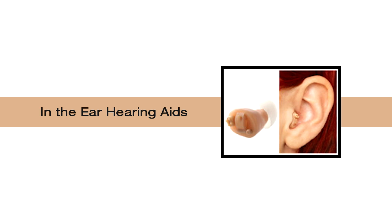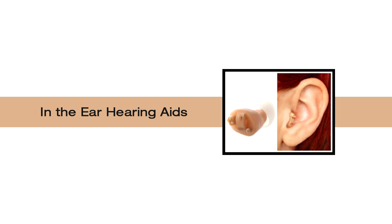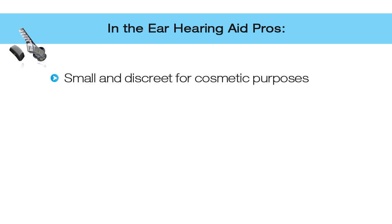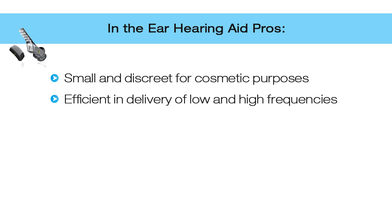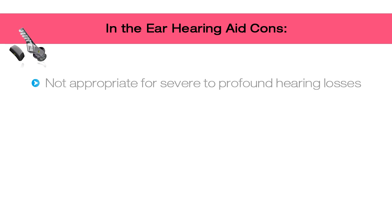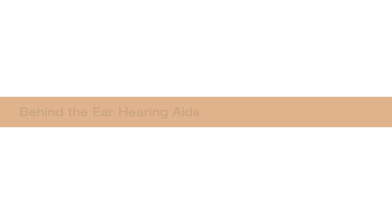In-the-ear hearing aids sit inside the ear canal. They're discreet, small, and designed for people with mild to moderate hearing loss. Pros: they are small and discreet for cosmetic purposes and very efficient in delivering both low and high frequency gain. You can use the telephone or headsets normally. Cons: they are not appropriate for severe to profound hearing loss or for high frequency hearing loss, as they take over 100% of your hearing, and they are not suggested for children.